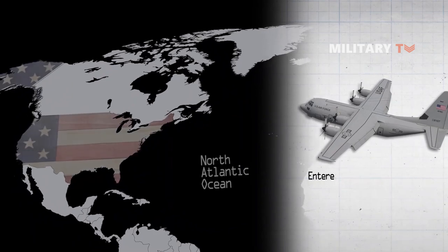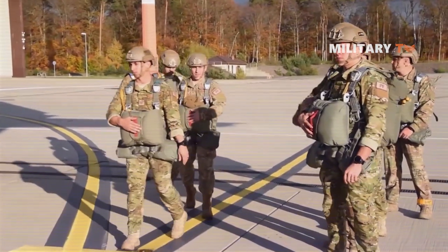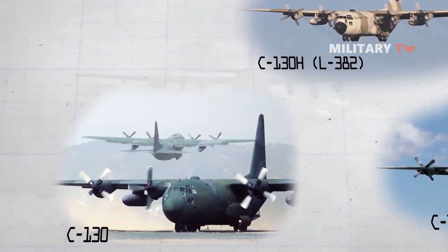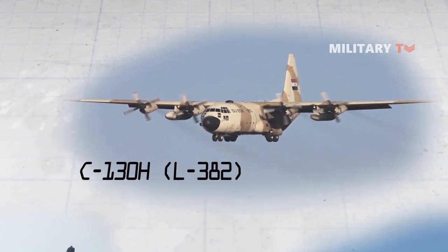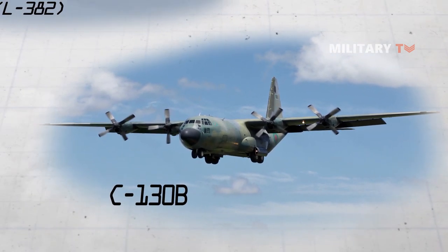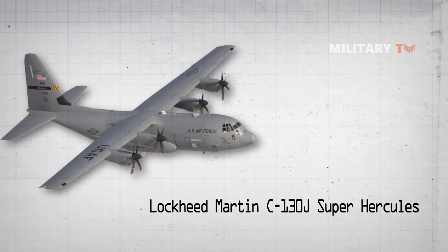The C-130 entered service with the U.S. in 1956, followed by Australia and many other nations. During its years of service, the Hercules family has participated in numerous military, civilian, and humanitarian aid operations. In 2007, the C-130 became the fifth aircraft to mark 50 years of continuous service with its original primary customer, the United States Air Force. The C-130 Hercules is the longest continuously produced military aircraft at over 60 years, with the updated Lockheed Martin C-130J Super Hercules currently being produced.